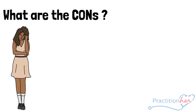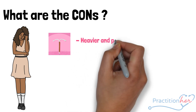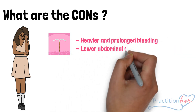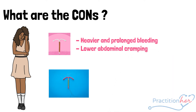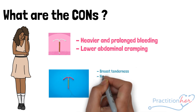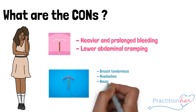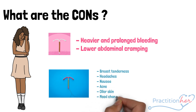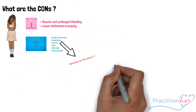The downside of copper is that women report heavier and prolonged bleeding, along with lower abdominal cramping. Other side effects of the hormonal IUD levonorgestrel include breast tenderness, headaches, nausea, acne, oilier skin, and mood changes.